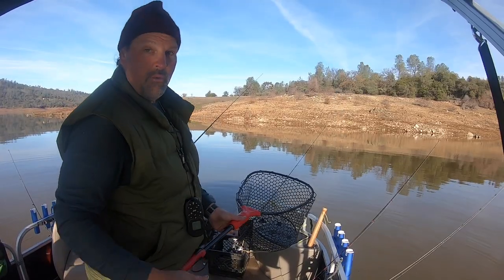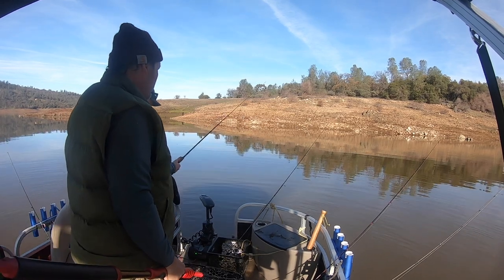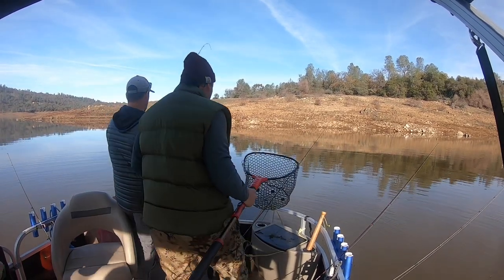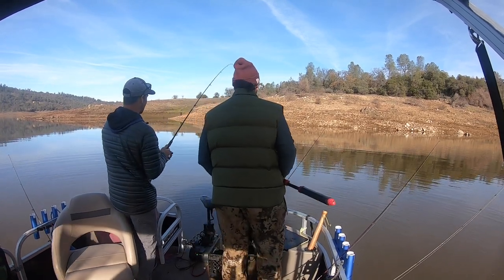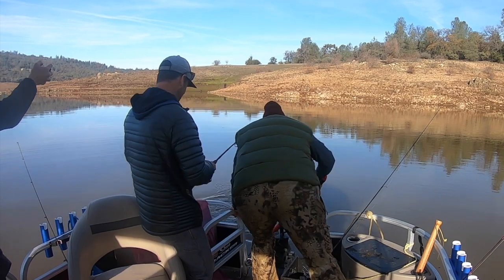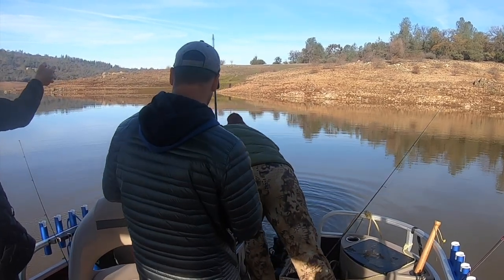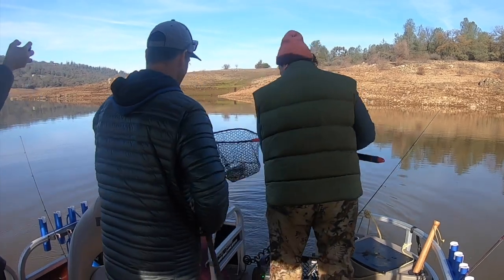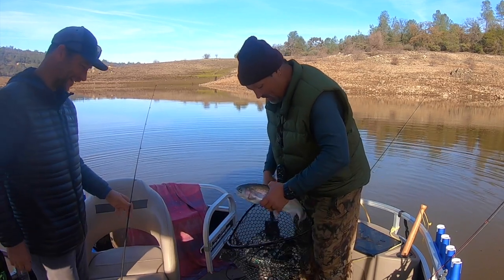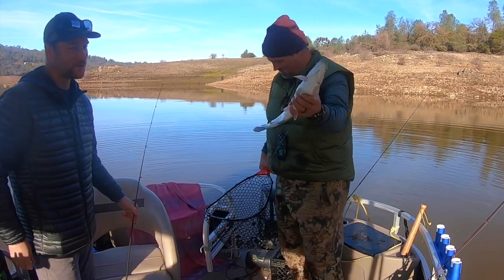Here we go, we got one running on the far shore over there. Anytime you think you got him, give him the business. Oh yeah, you got him. Not Gary, but he's big. Oh, that's another nice fish. Man, that's a nice fish. I like that. Look at that. Woo, beautiful.